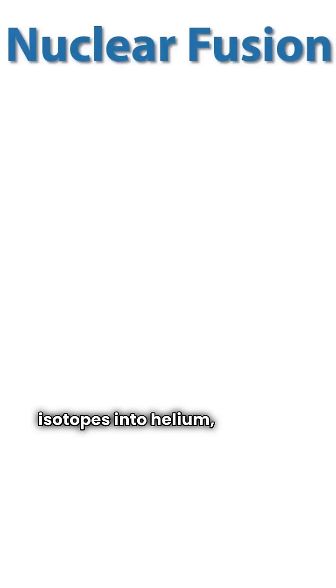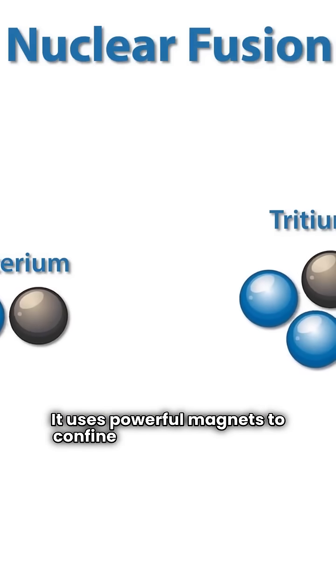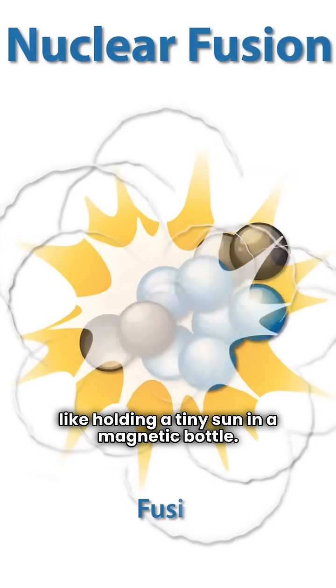EAST replicates nuclear fusion, fusing hydrogen isotopes into helium, releasing massive energy. It uses powerful magnets to confine super-hot plasma, like holding a tiny sun in a magnetic bottle.